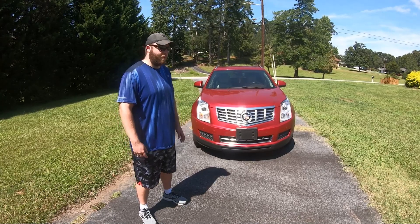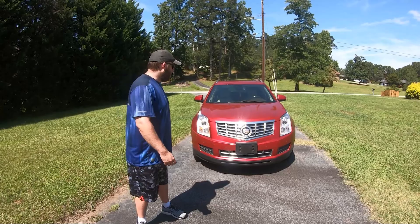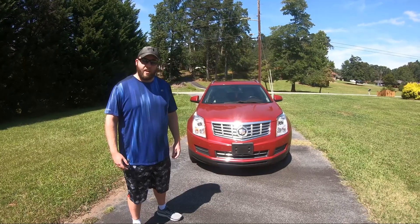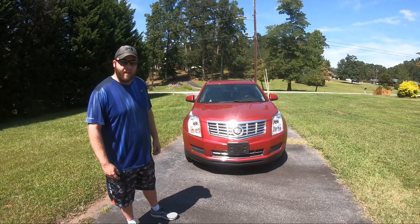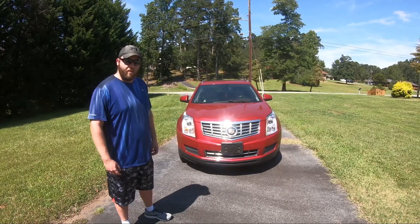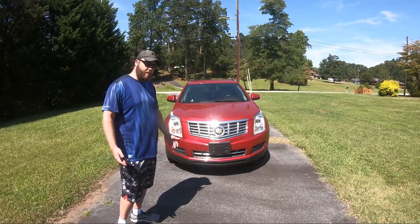Alright, we're back with another review. I know it's been a while — life gets in the way — but we're back with the 2015 Cadillac SRX. We're going to go through the ins and outs and give you our perspective and review to see how we like it compared to other vehicles. So let's do this.